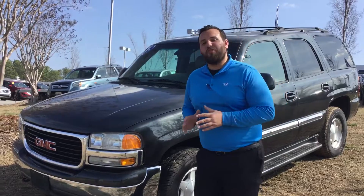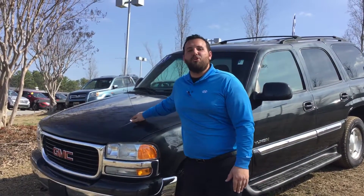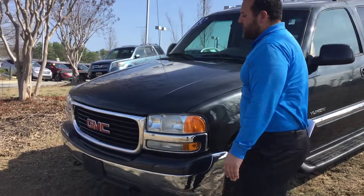Good morning, Christine. This is Adam Eliham here with Tamron Hyundai. I want to talk to you about your interesting, beautiful 2003 GMC Yukon. Come around, I'd love to show you more.